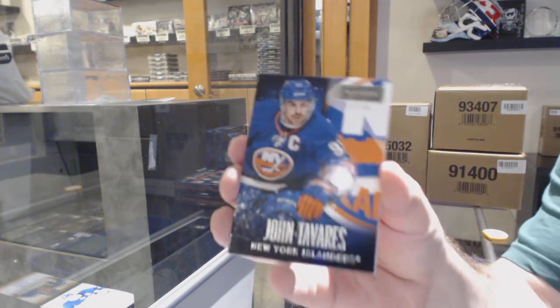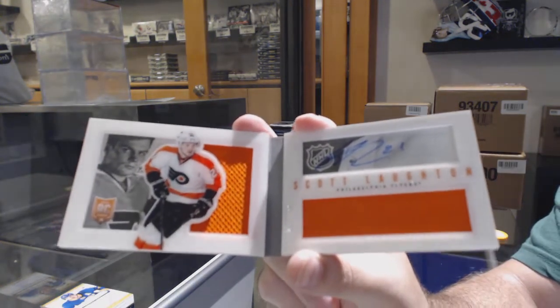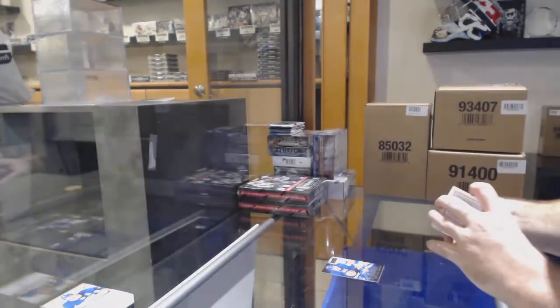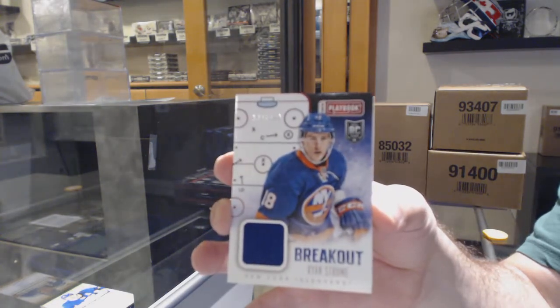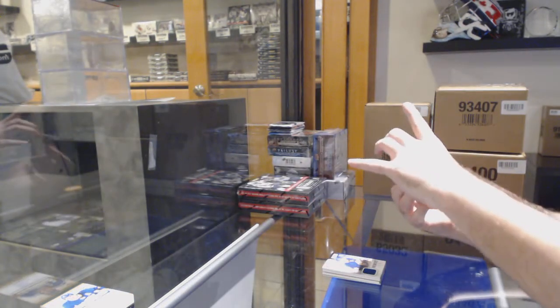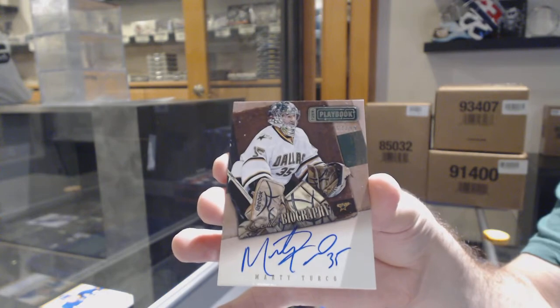For the Islanders at 249, John Tavares. We've got for the Flyers, dual jersey auto to $1.99, Scott Lawton. For the Islanders, we've got a breakout number to $1.99, Ryan Strom. And we've got an autobiography to $1.99, Marty Turco for the Dallas Stars.